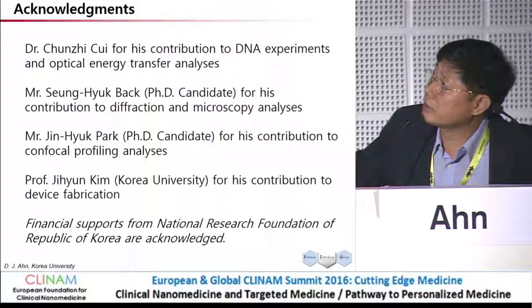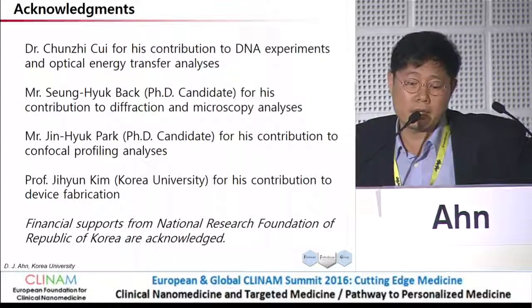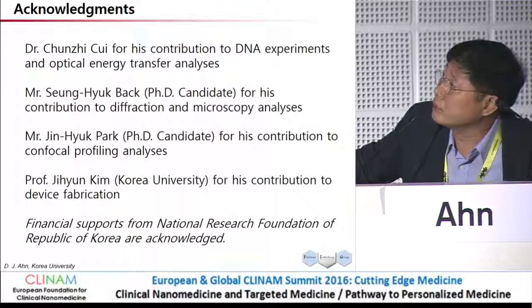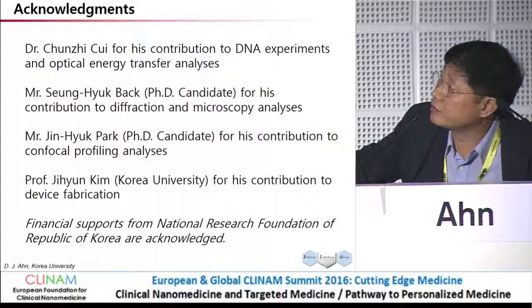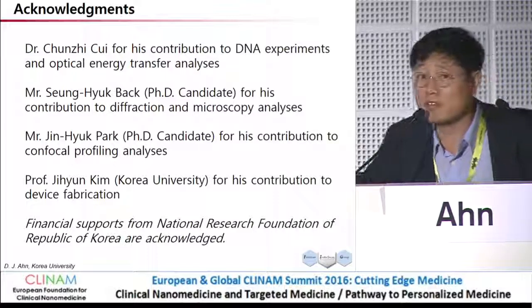My acknowledgement goes to Dr. Chuji Chui, who has now become a professor in China, and my students who devoted themselves to the detailed diffraction and microscopic analysis and the profiling analysis. Thank you very much.